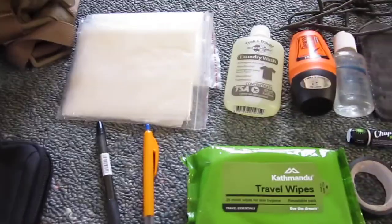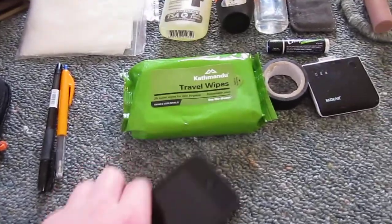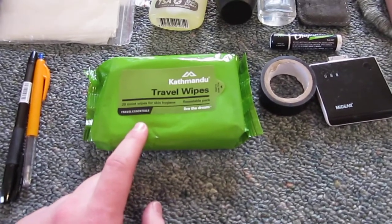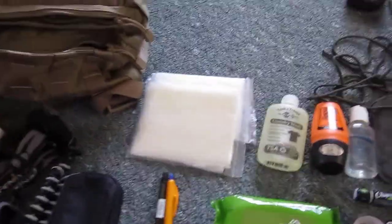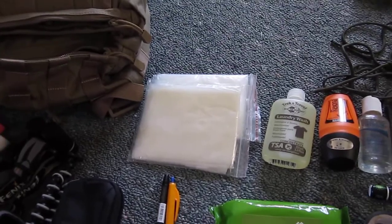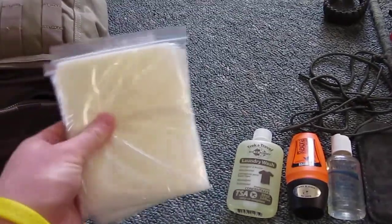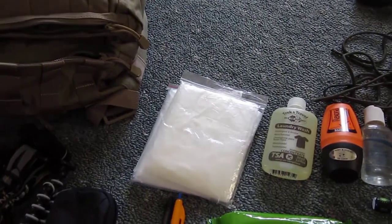Pens — a fine black pen and a fine blue pen; I like fine pens, they seem neater. Phone will be in my pocket. Travel wipes are useful if you get stuck in an airport and want to feel fresh, especially since I'm going in summer and it's probably going to be hot. Two disposable ponchos in case I need to run to a bus in the rain — they don't take up much space, and I have two in case I need to use both or I'm with somebody.